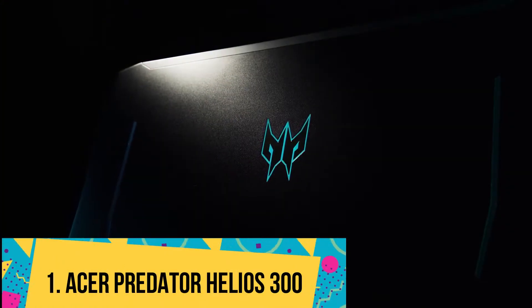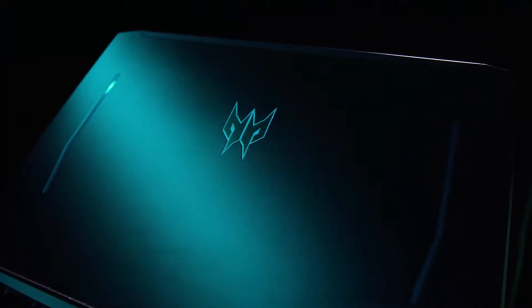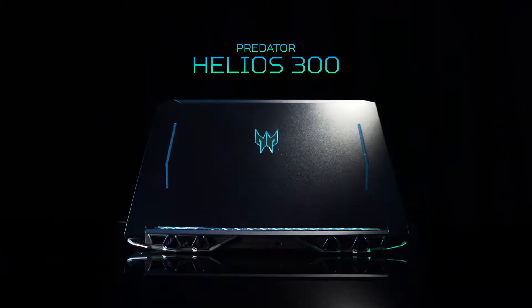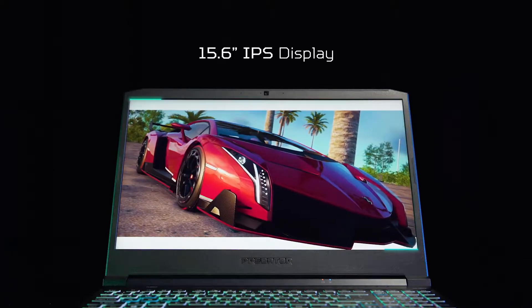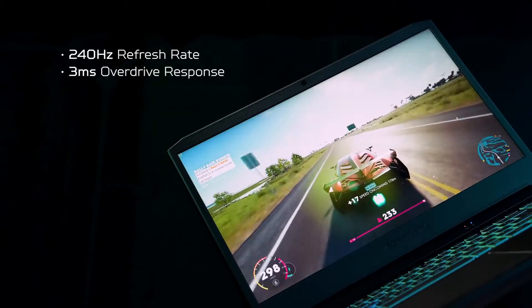Number 1: Acer Predator Helios 300. The Acer Predator Helios 300 is primarily a high-end gaming laptop; however, it can also be used for Android development. Unlike most laptops, this one comes with a 15.6-inch 1080p display with a maximum refresh rate of 144Hz.